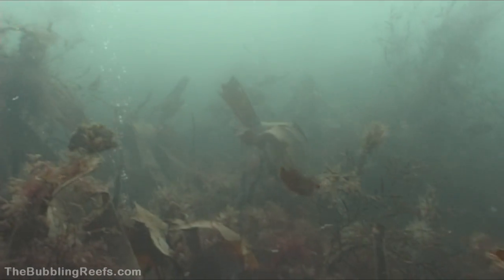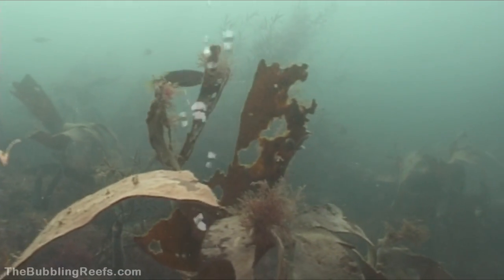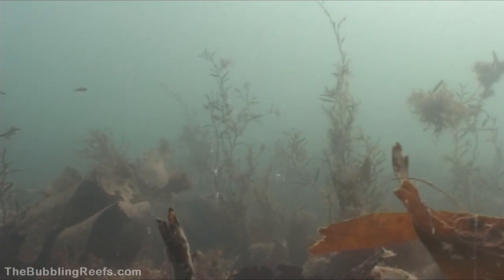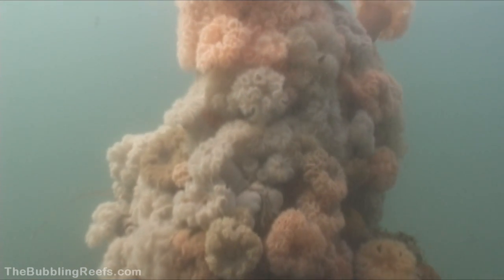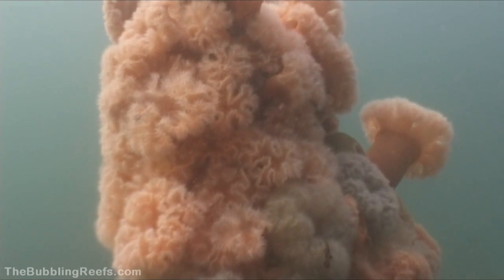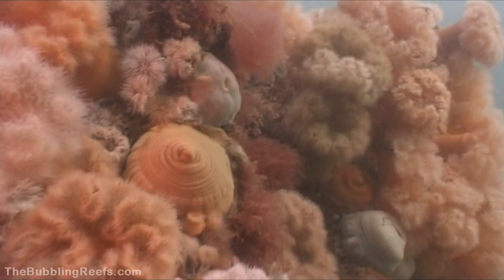The sea water here is quite murky, and there is a very special atmosphere. But then, all of a sudden, massive pillars are rising up from the bottom. Every single inch is covered with the beautiful Metridium senile, mostly known as the plumose anemone.